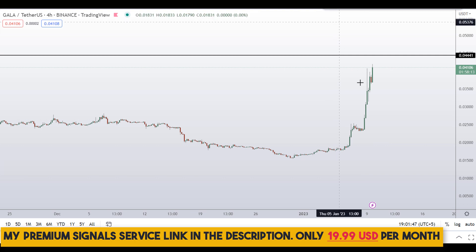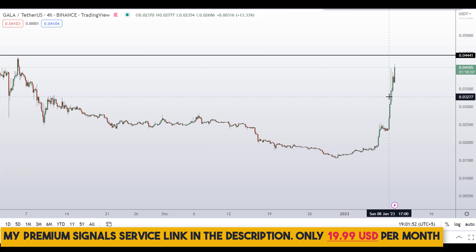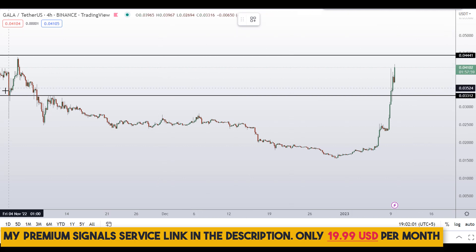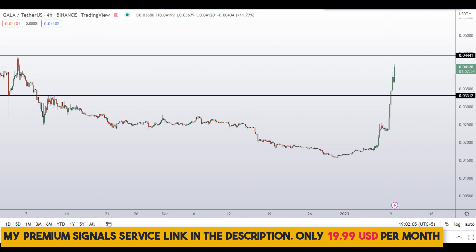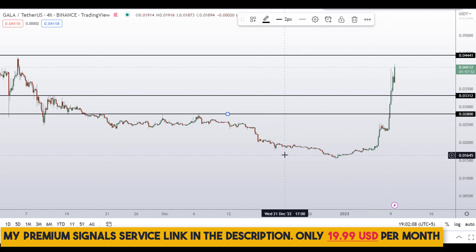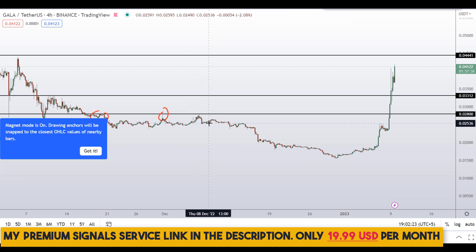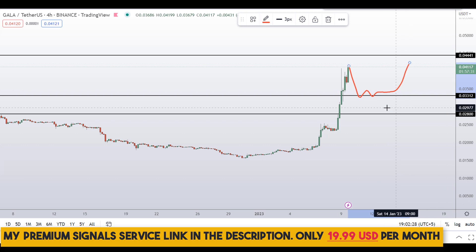We could look for a buy on a dip. There's a nice area of support and resistance at around 0.033312, and another level if the price comes down further at around 0.0280. If the price comes down to one of these levels I would be looking to enter a buy position.